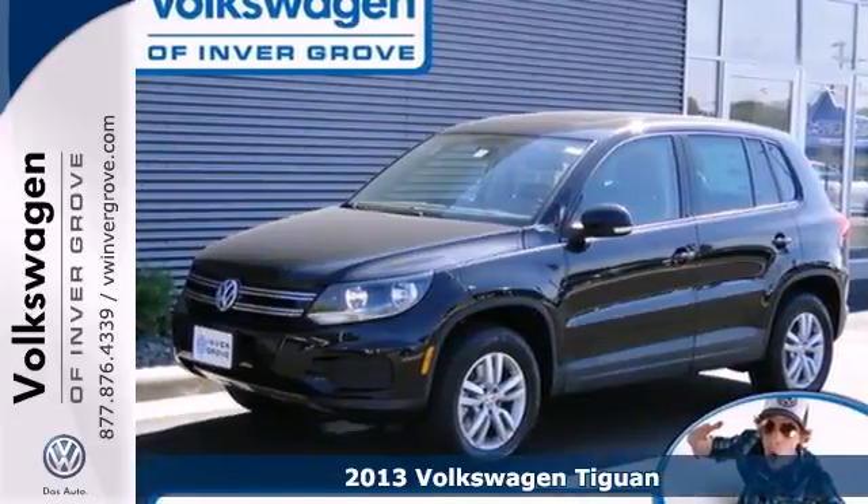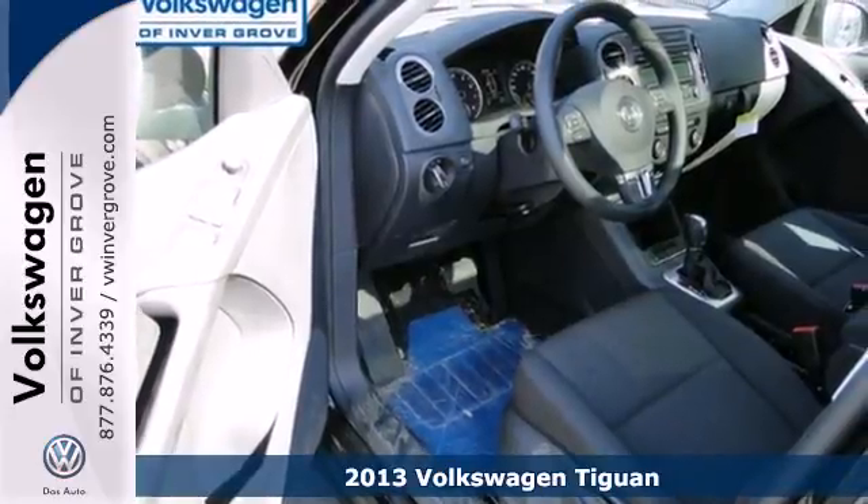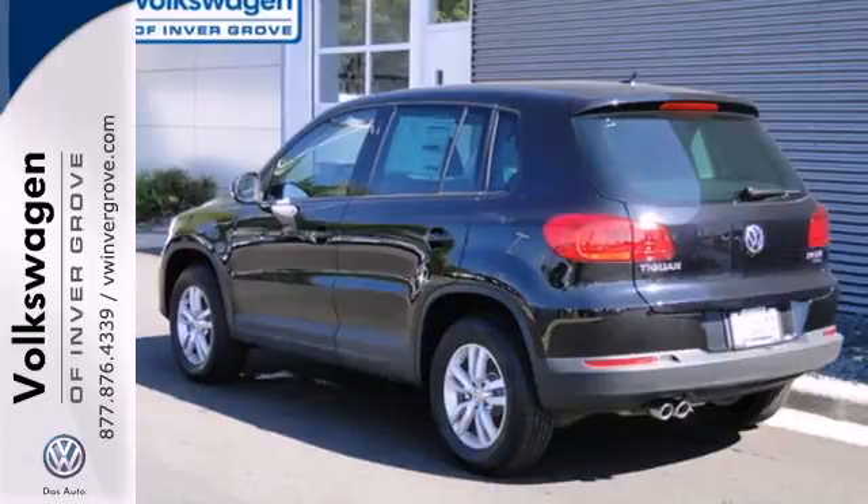Here's a 2013 Volkswagen Tiguan. No matter if you fancy a trip downtown or an off-road excursion, you'll always cut a fine figure with this Tiguan.